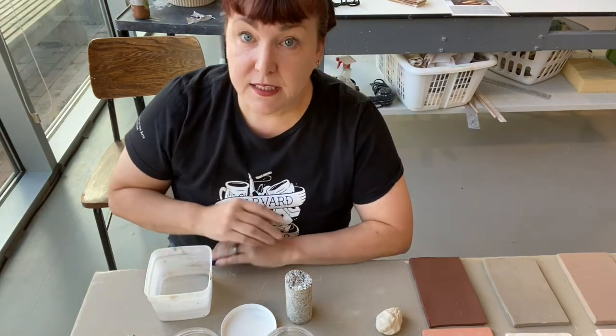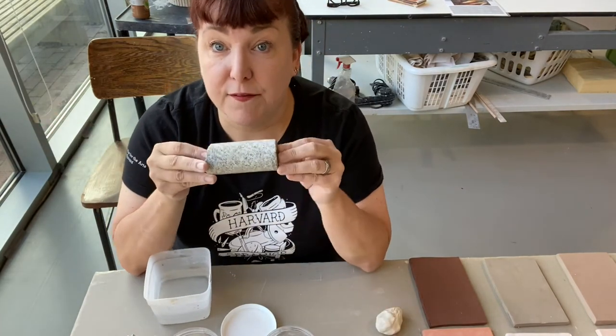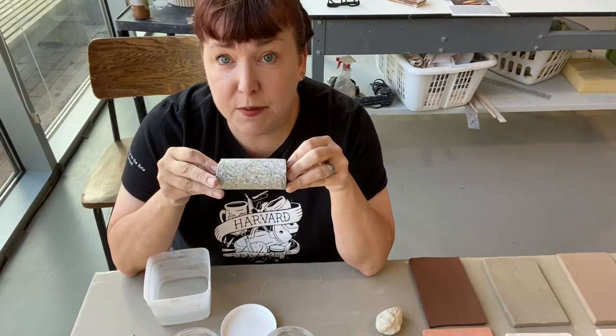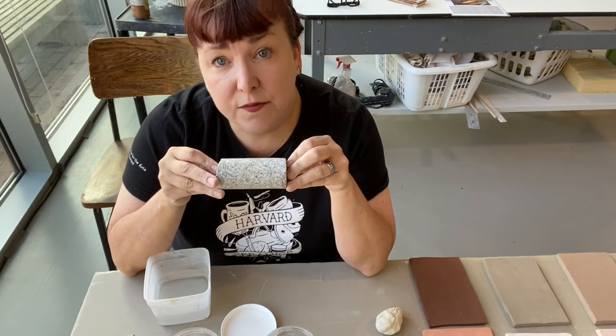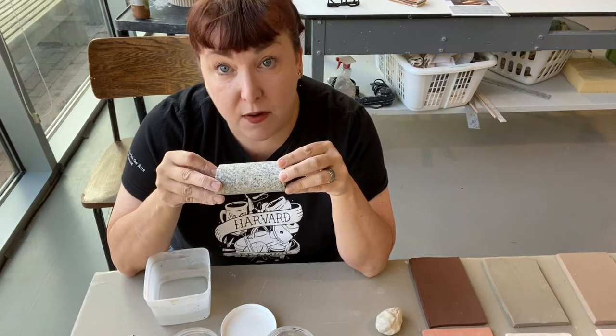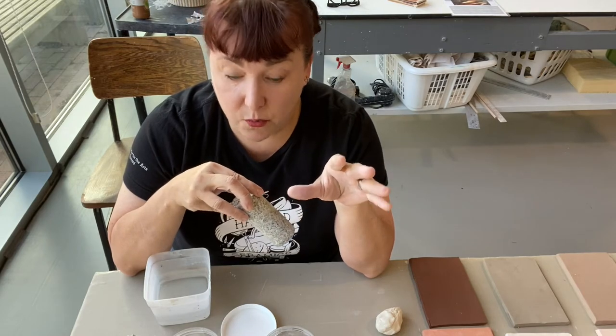We're going to start with what clay is. All clay is derived from granite. Granite comprises 75% of the earth's crust, and over time when affected by wind, rain, riverways, and glacial movement, this material is pulverized and ground down, then travels and picks up impurities along the way.